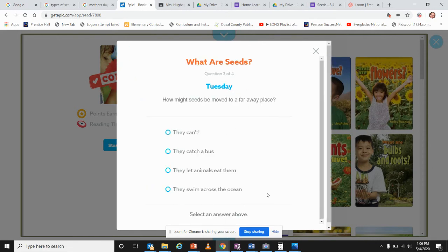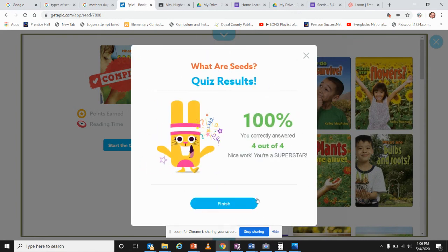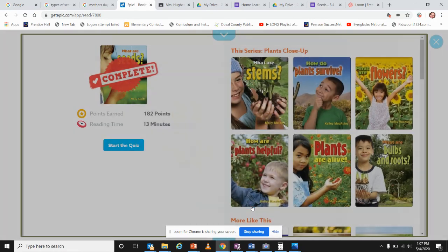How might seeds be moved to a far away place? I remember — that was about the squirrel! Our last question: what is a young plant called — a shoot, wheatling, plantling, or seedling? I've never heard of wheatling or plantling, so I'll go with seedling. We scored a hundred out of a hundred! Please stay tuned for more lessons on seeds.